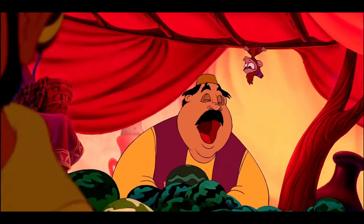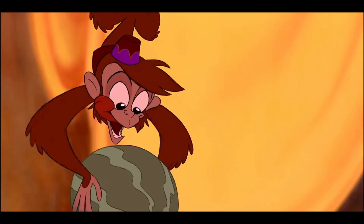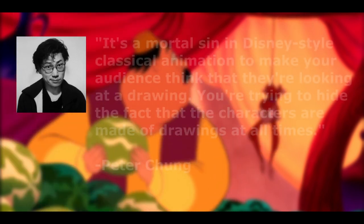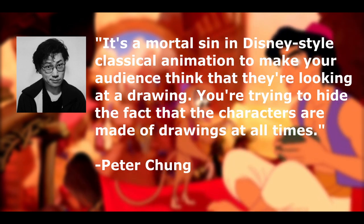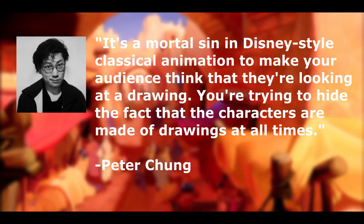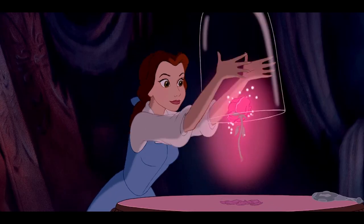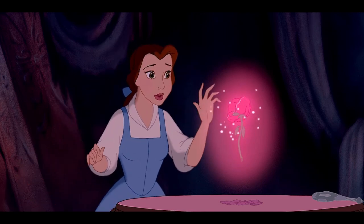For contrast, let's take a look at this shot from Aladdin. It's buttery smooth and there's a new drawing every single frame — this is full animation at 24 frames per second. Peter Chung, a Korean-American animator who worked at Disney, says that it's a mortal sin in Disney-style classical animation to make your audience think that they're looking at a drawing. You're trying to hide the fact that the characters are made of drawings at all times. However, there is a simultaneous lack of real direction and experimentation with the visual style across their films, because those just aren't the focus.